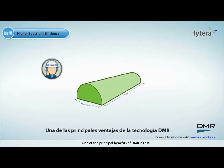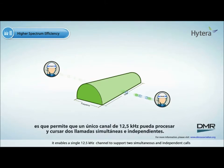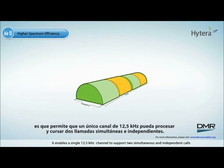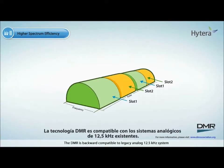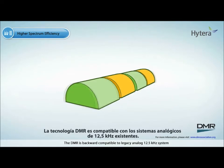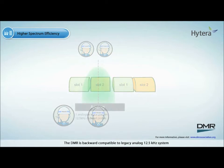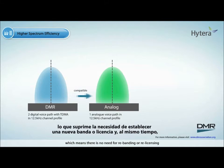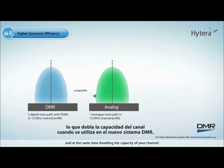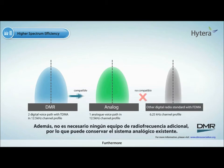One of the principal benefits of DMR is that it enables a single 12.5 kHz channel to support two simultaneous and independent calls. DMR is backward compatible to legacy analog 12.5 kHz systems. Both can exist in the same allocated spectrum, which means there is no need for re-banding or re-licensing, and at the same time doubling the capacity of your channel when operated in the new DMR system. Furthermore, there is no need for extra RF supporting equipment, and you can keep the legacy analog system.